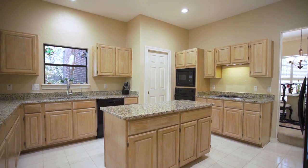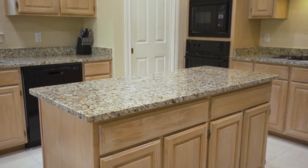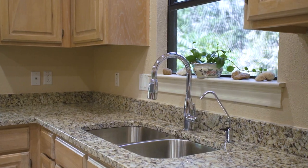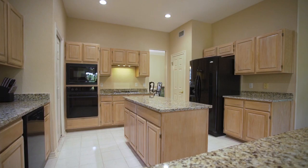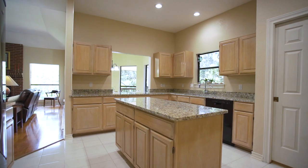As you make your way to the chef's kitchen, you won't be disappointed. Featuring new granite countertops, a stainless steel undermount sink, new faucet fixtures, fresh paint, an endless amount of cabinet space, and the perfect island for entertaining.